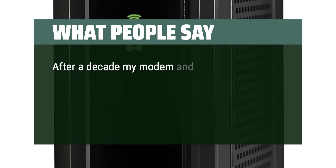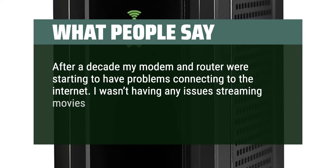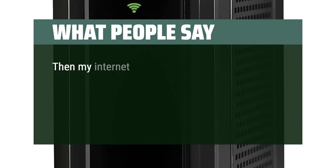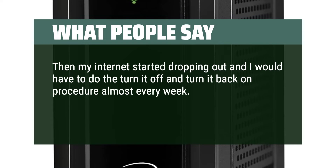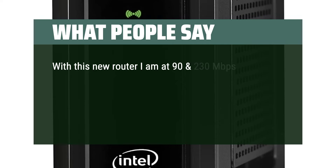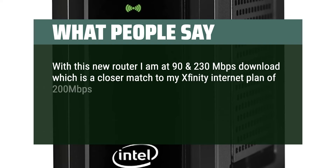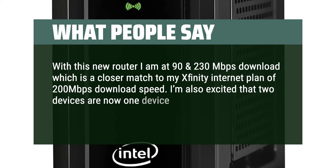After a decade, my modem and router were starting to have problems connecting to the internet. I wasn't having any issues streaming movies, video chatting, or data mining, so I figured I didn't need anything better. Then my internet started dropping out and I would have to do the turn-it-off-and-back-on procedure almost every week. When I checked speeds on my old dual-band router I was at 25 and 40 Mbps download. With this new router I'm at 90 and 230 Mbps download, which is a closer match to my Xfinity plan of 200 Mbps. I'm also excited that two devices are now one — I have so much more room on my bookcase.